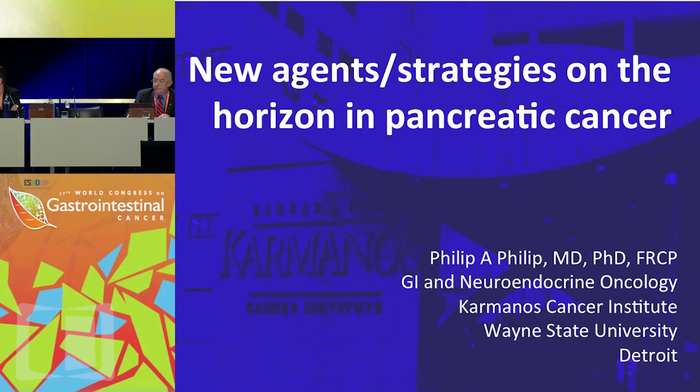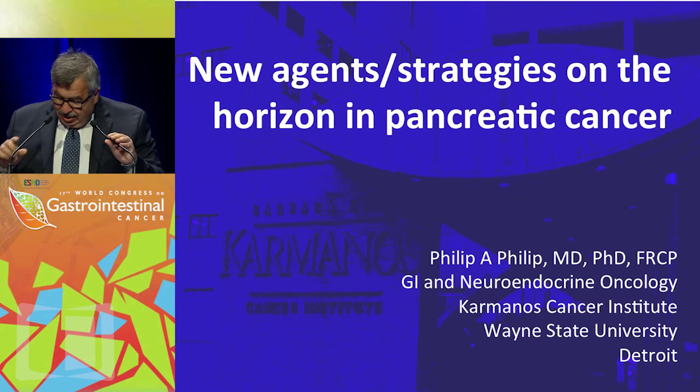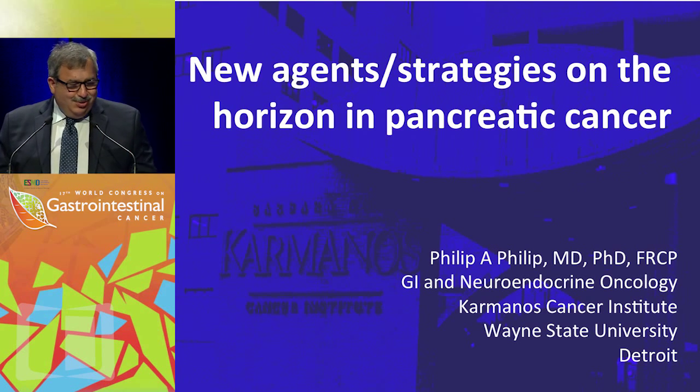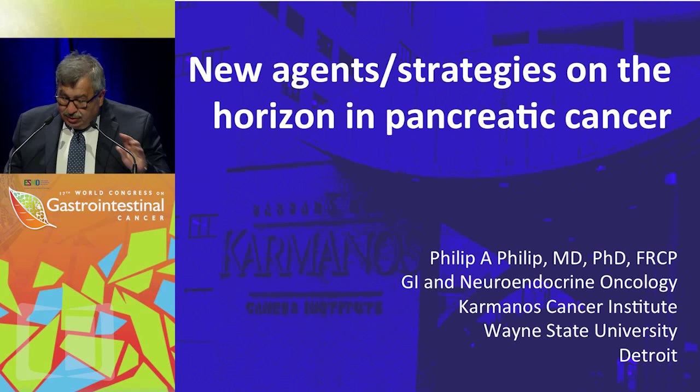Thank you very much, and I'd like to also thank the organizers of this meeting for this invitation and opportunity to come here. Half of my presentation has already been done, so I hope I'm not going to take much of your time beyond the 20 minutes.